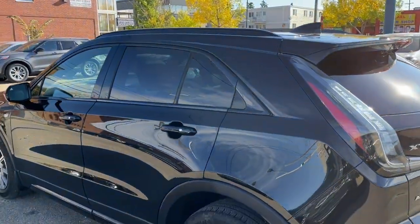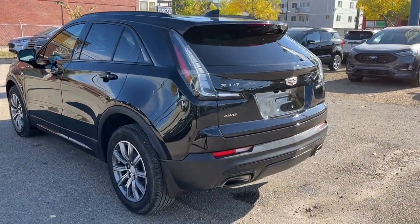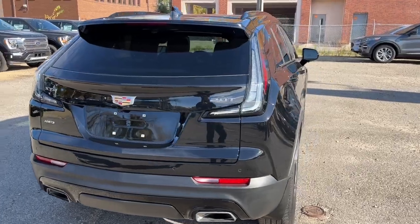Up top we have some black roof rails. This XC4 comes in the stellar black metallic. Coming around to the back we do have a reverse camera with sensors and also a power lift gate.